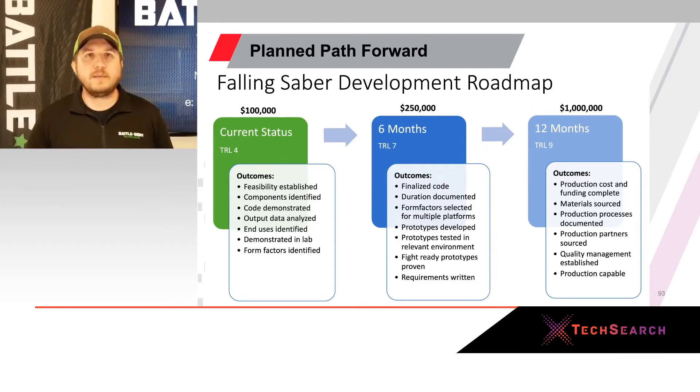Our path forward: Battlesight has about $100,000 invested into this working prototype, and we're calling it TRL level four. We have proof of concept and working prototypes. Over the next six months, we plan on investing about a quarter million dollars to finalize our code and shrink the form factor down by 75% to reduce weight on the soldier or packages. Over the next year, we believe we'll reach a fully commercialized product with about another million dollars of investment.